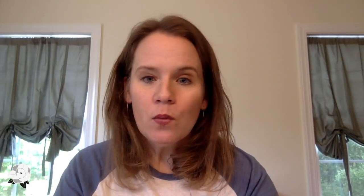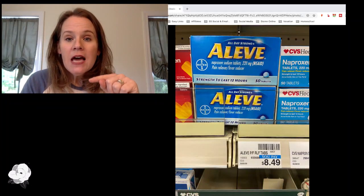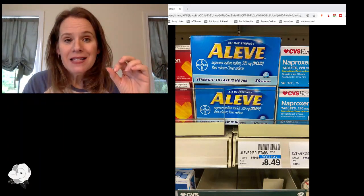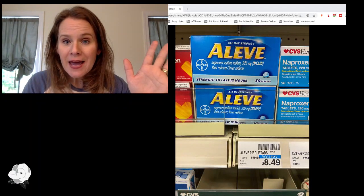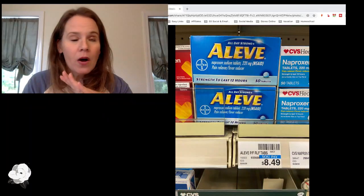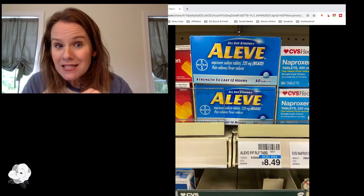Let's dive in. We're going to start with CVS. My favorite deal is the Aleve deal. About every three months, Aleve gives us $4 off coupons in the insert. This past Sunday was a magical Aleve coupon day, and CVS always pairs an Aleve deal whenever we get those high-value coupons. You should always plan on using those coupons at CVS.